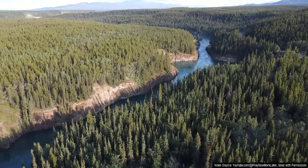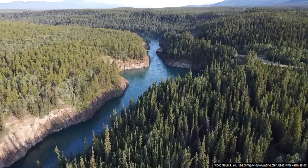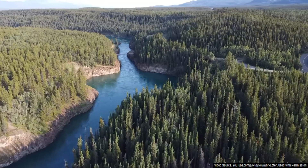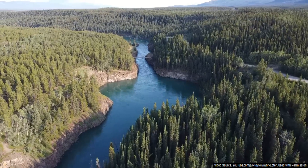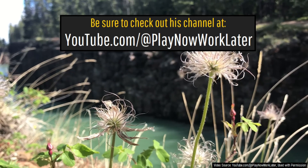As a side note, I would like to thank YouTube user PlayNowWorkLater, who helped show me around the Miles Canyon basalts and Whitehorse, while also providing me with some footage to use. Be sure to check out his channel, which is linked in this video's description.